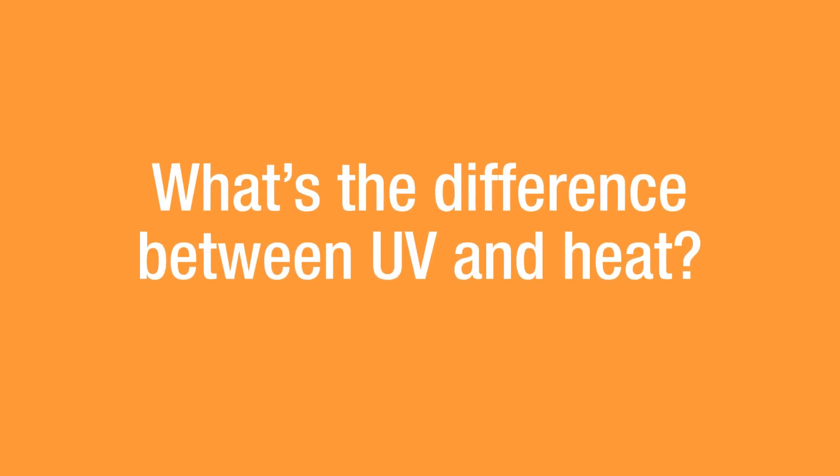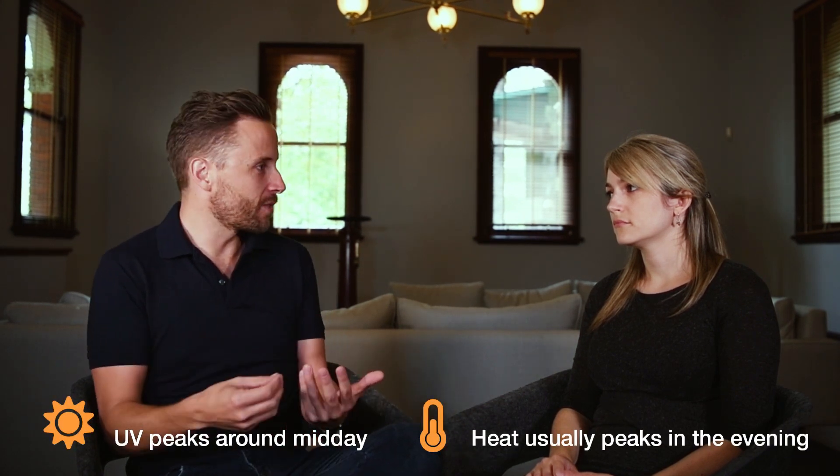The sun throws out all sorts of radiation, including visible light — all the colours of the rainbow — then there's infrared radiation that we feel as heat, and there's another type as well: ultraviolet radiation. This is something we can't see, and it's very different to heat. That's a really important distinction to make — heat and UV are very different.